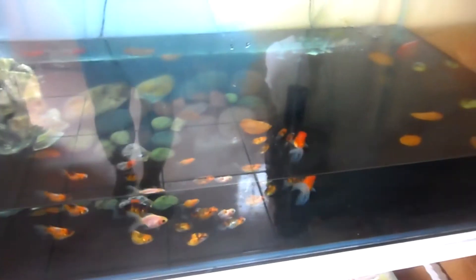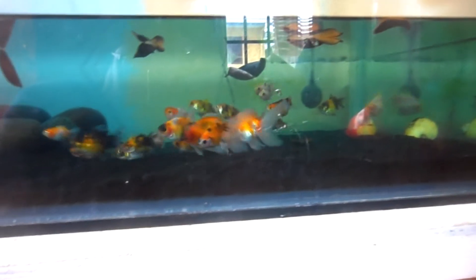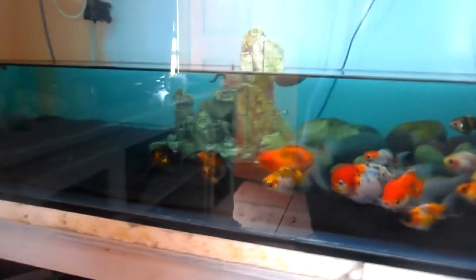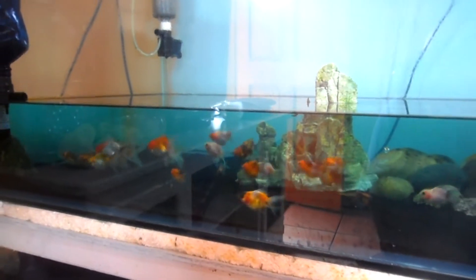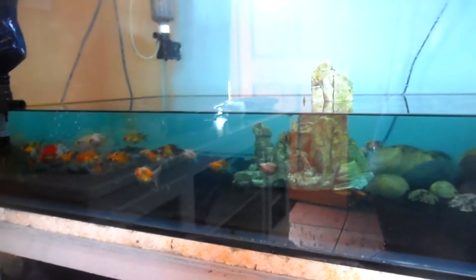All right guys, water change today — there goes my school of goldfish. I dropped the water, that's like a 90% water change, but even in this amount of water these goldfish look very happy and content. They're still swimming around happy as ever. All right, so I'm gonna fill it back up and make them even happier.